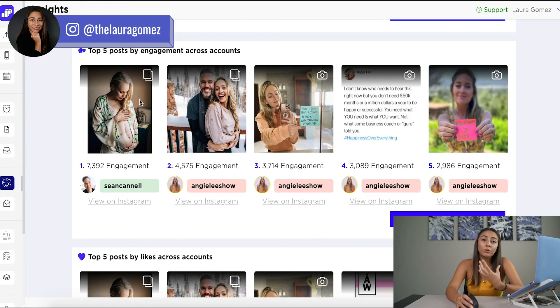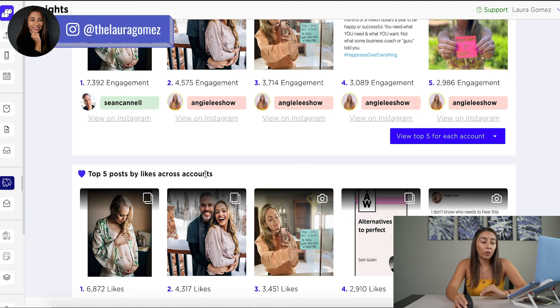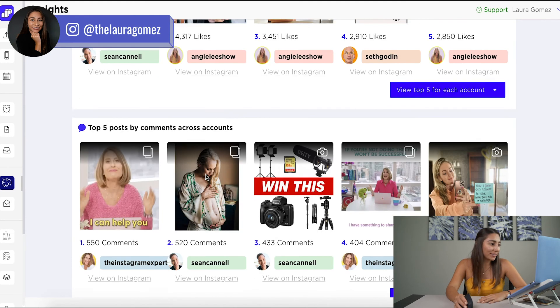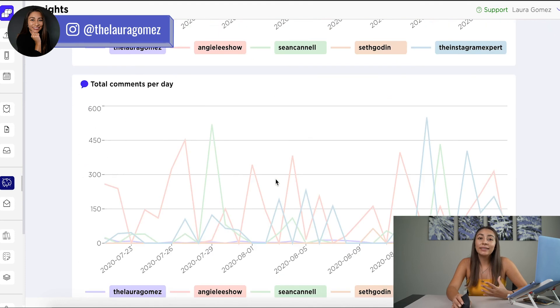That's super important to learn whenever you're thinking, 'Is it too much if I post a personal picture or a family picture on my business account?' Well, look — you can automatically see what's performing and what's having the best engagement out of all the content these people are posting. Top five posts by likes across accounts, and we can see that many of the photos are the same thing: personal family photos that make us relate to these other humans. Top five photos by comments — amazing to look at. Basically, this is a lot of information to dive into so that you can do competitor analysis on social media.